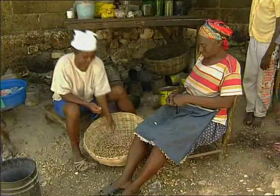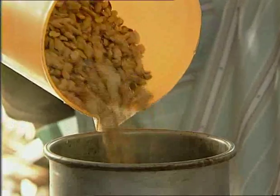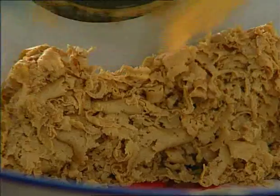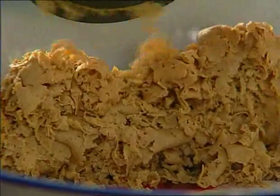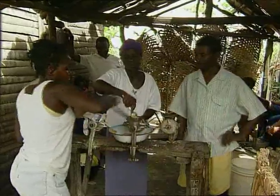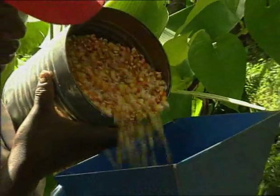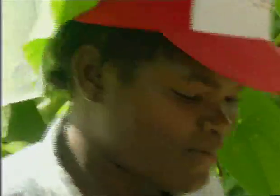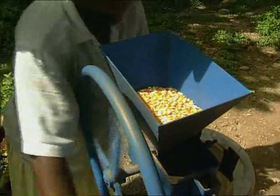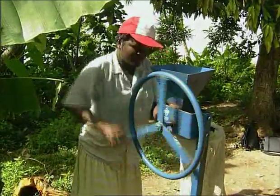Peanuts are much in demand in Haiti and can also be made into butter or mamba, thanks to a machine. More powerful machines are often necessary, especially for dry products. These machines are made and sold in workshops, like the training workshops at Compe Perrin.